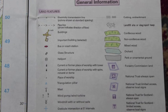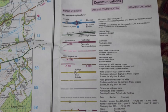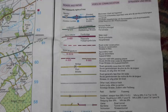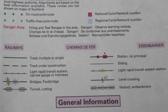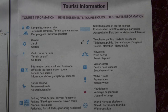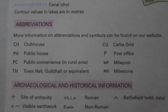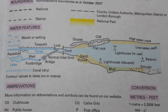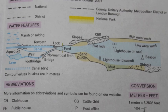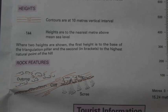These symbols show general information. These symbols show different types of road. These symbols are to do with railways. These symbols are to do with tourist information. These are abbreviations, like P for post office. These are to do with rivers and coastline. These tell you about contours and heights.